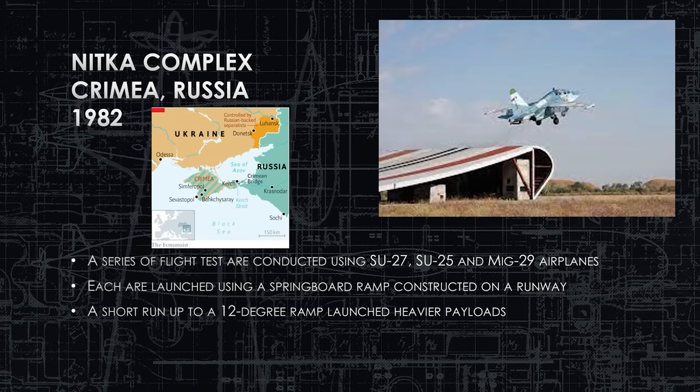Let's start at Niktia Complex in Crimea, Russia, 1982. A series of flight tests begin in Crimea using this 12-degree ramp at this flight training center. This is where a lot of the pilots go to learn to fly their plane, take off, land, do basic aerial maneuvers, and also test new plane designs and engine modifications. It's a big testing complex. This curious little ramp appears and is published in a French magazine, questioning what the Soviet Union was up to at this time.